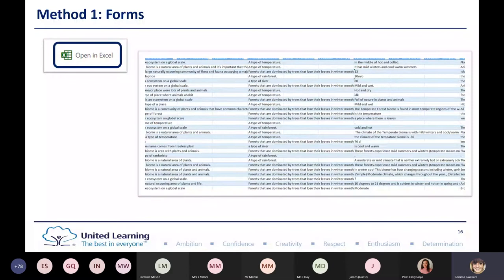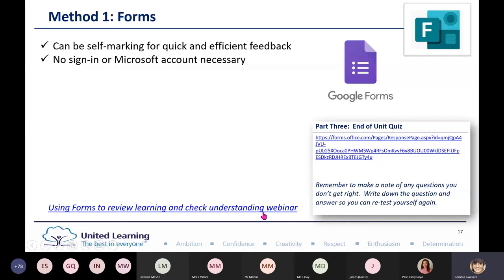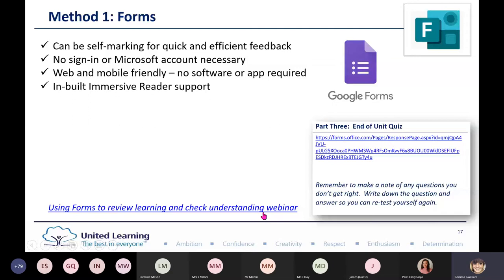Forms can be self-marking for quick and efficient feedback. There's no sign-in on a Microsoft account necessary — you can create forms and turn them into QR codes or embed them into your website, and children don't need to log in to access them. They're web and mobile friendly, no app download needed. One of my favourite features is the Immersive Reader. And there's no paper, no printing, and no lost work — no more 'miss, I forgot to bring my quiz in.'